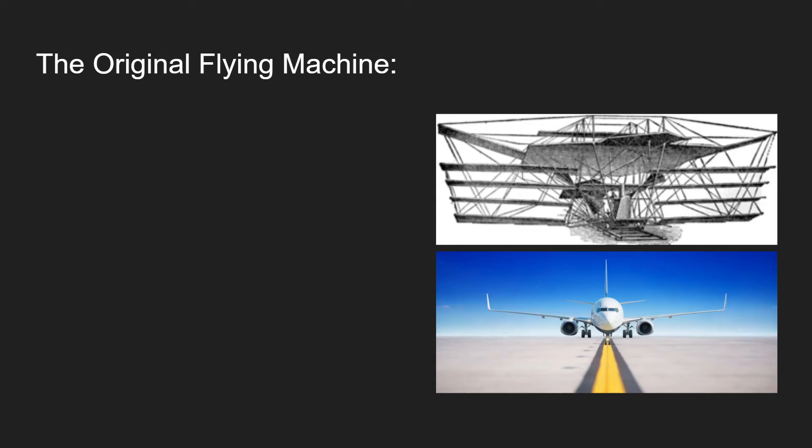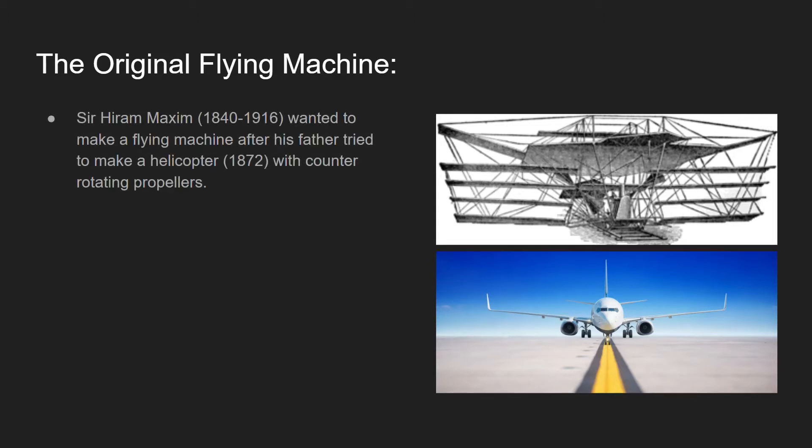The flying machine wasn't originally an amusement ride — I'll get into how it transitioned to the ride we see today. Hiram Maxim, born in 1840 and died in 1916, wanted to make a flying machine after his father tried to design a helicopter. Maxim drew up an idea for this helicopter in 1872, and it would have had counter-rotating propellers.